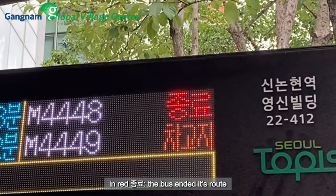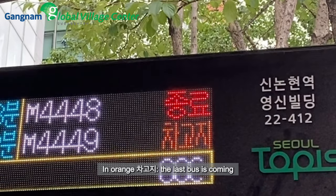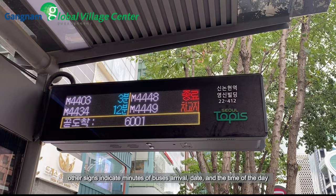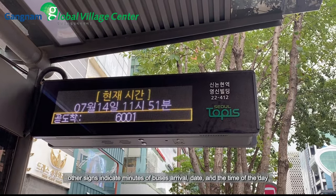Meaning of two color terms: in red, 'Chongryu' means the bus has ended its road; or 'Chaoguji' means the last bus is coming. Other signs indicate the minutes until bus arrival, as well as the date and time of day.